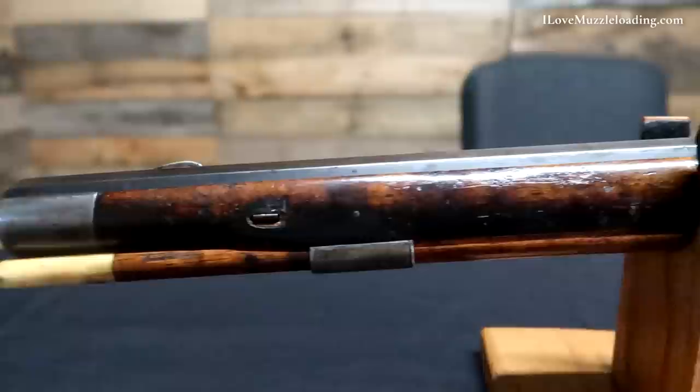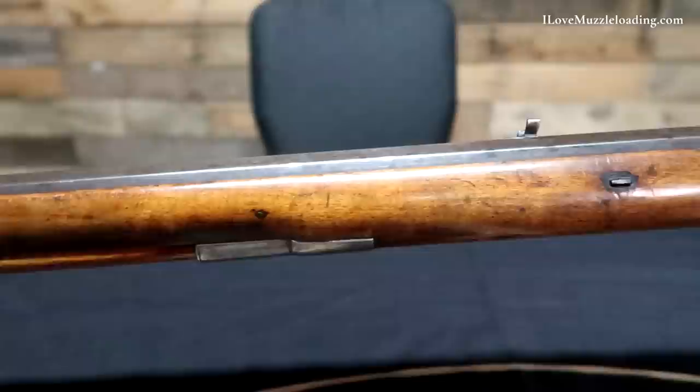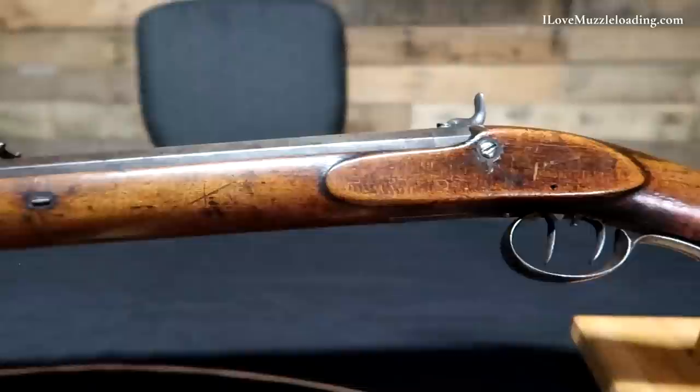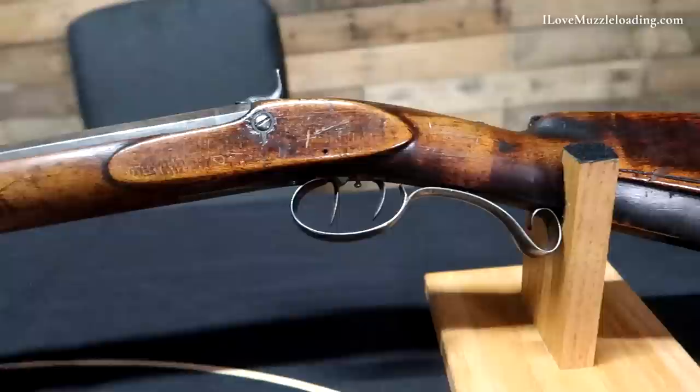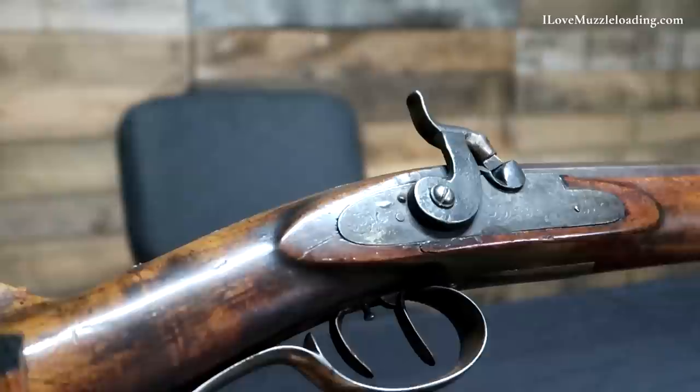Many of their rifles including this one date to after the heyday of the Rocky Mountain fur trade, when Hawkins rifles continued to be in demand including by former fur trappers like Jim Bridger and Kit Carson who found new work as hunters, guides, and scouts. While the Hawkins shop was best known for its half-stock rifles, they continued to build full-stock American long rifle style rifles which some customers preferred, and they were also offered at lower prices — $18 for a full-stock versus $25 for the more labor-intensive half-stocks.